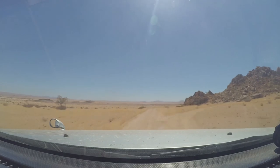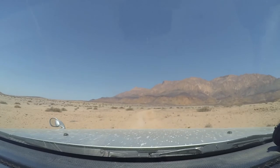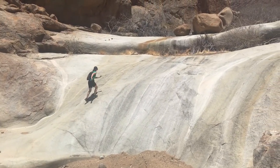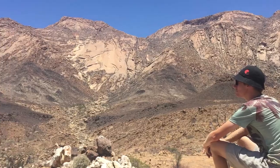We spent the rest of the day driving around the Brandberg area and went for a few short hikes, scrambling up the mountainside for a view of the vast, empty landscape around us.